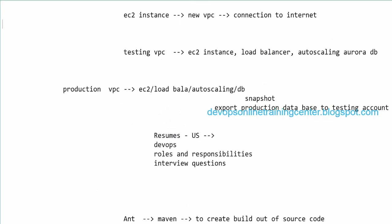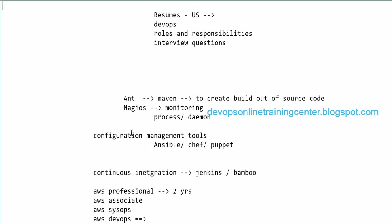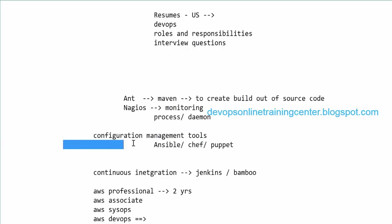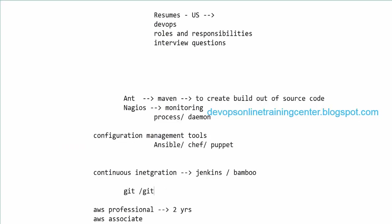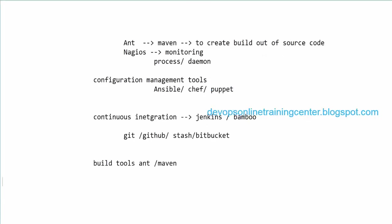For interview preparation, one tool per area is fine. For configuration management, be comfortable with at least one tool and know how to write, download, and modify playbooks. For CI, Jenkins or Bamboo; for source control, Git, GitHub, Stash, or Bitbucket — these are similar code repository tools. For build tools, Maven is the preferred one. For artifact storage, either Nexus or Artifactory — Nexus is fine.